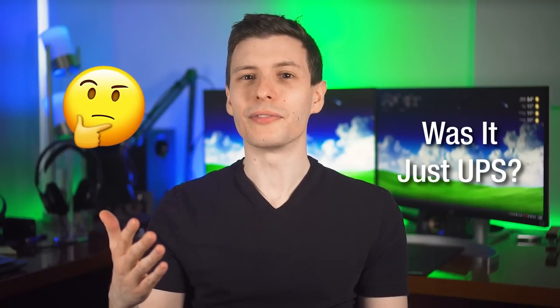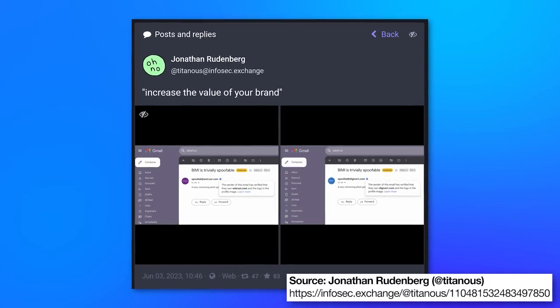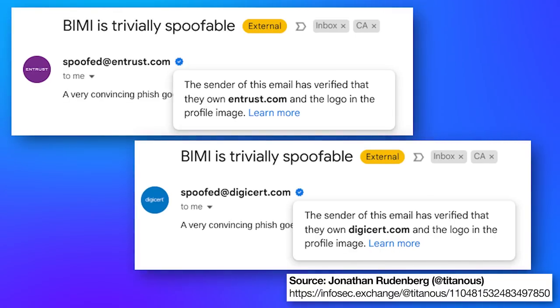If you're wondering if this was isolated to just UPS, no, it wasn't. There was actually another researcher, Jonathan Rudenberg, who demonstrated this by spoofing emails from Digicert and Entrust.com, which are literal security companies that are root authorities trusted to create digital signatures for code signing and SSL certificates. So clearly this wasn't just UPS, and if these security companies were vulnerable to this, I think it could be considered very serious.